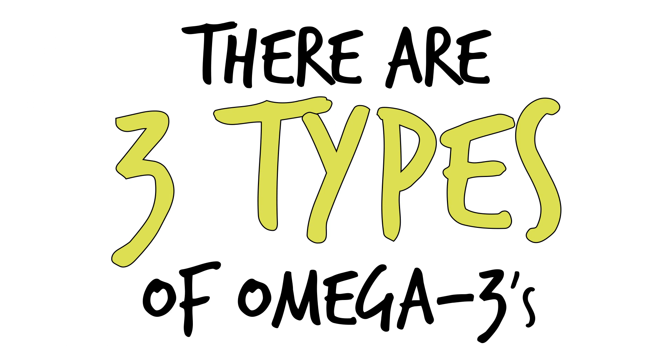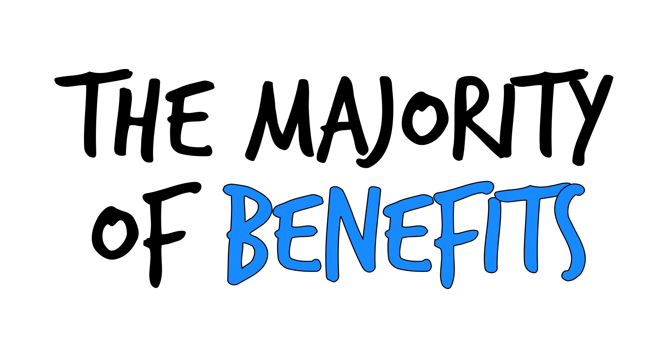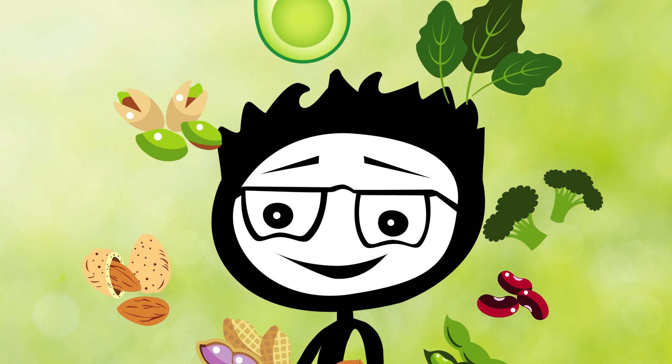Now there are three types of omega-3s: ALA, EPA, and DHA. The majority of the benefits we will see in the studies below come from EPA and DHA. You'll find these omega-3s mainly in cold water fish and in fish oil, while ALA is mainly found in plant sources.